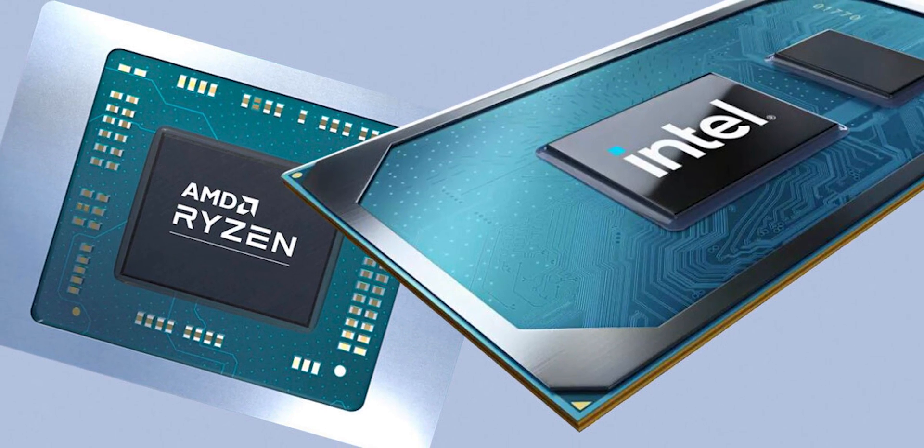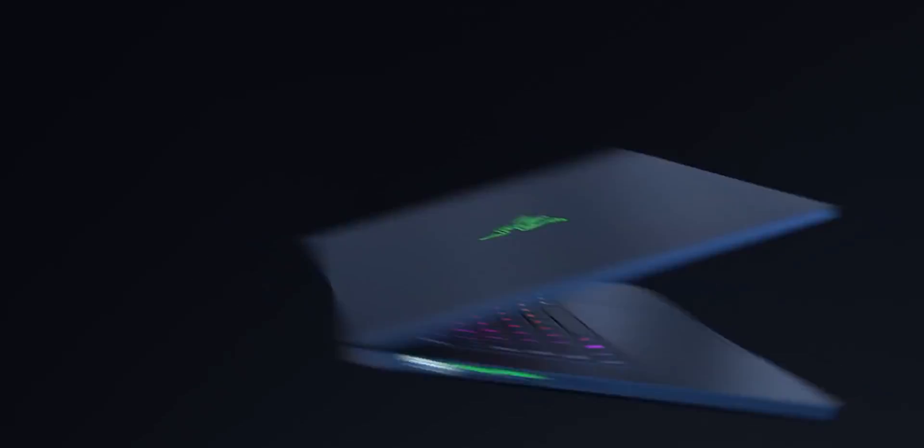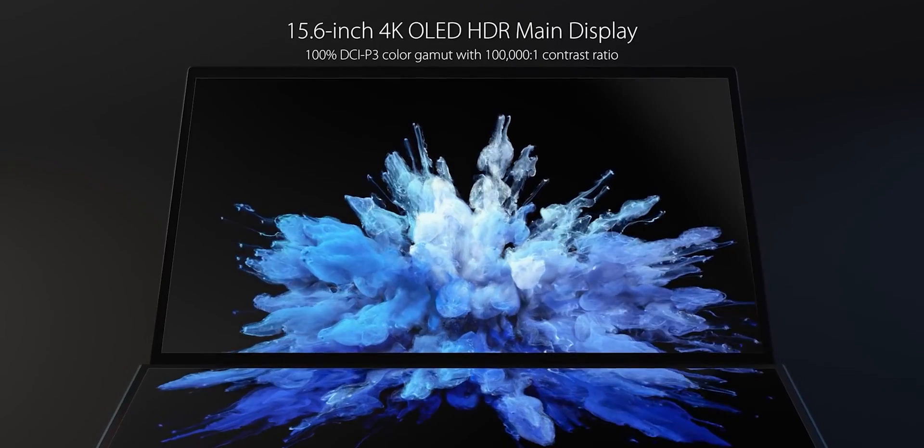The first thing is the laptop's CPU, because most graphic design applications are CPU hungry, not GPU hungry. A good graphics card is a good thing, but the processor and the laptop's display are more important.